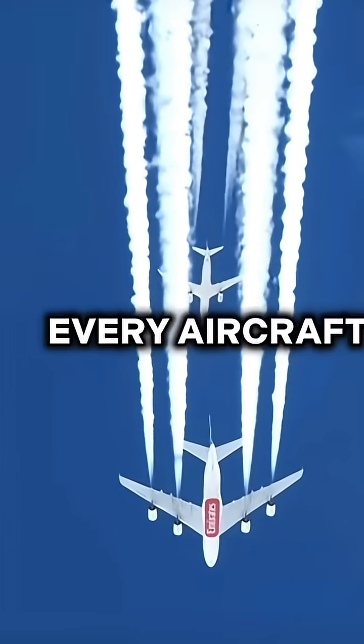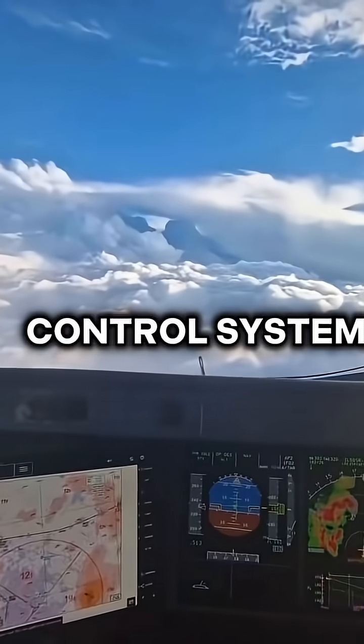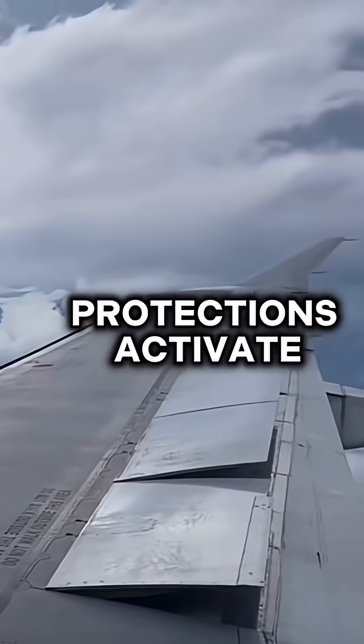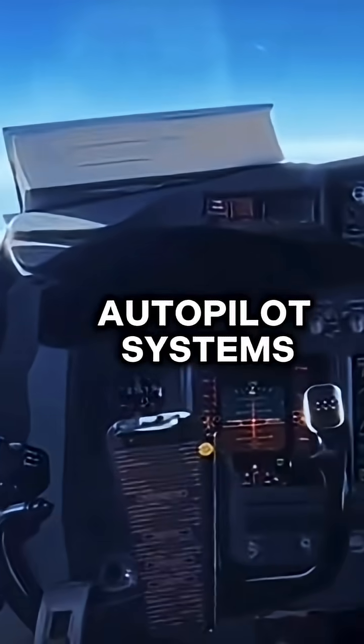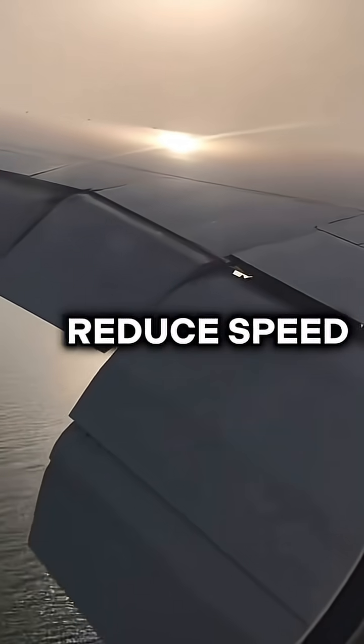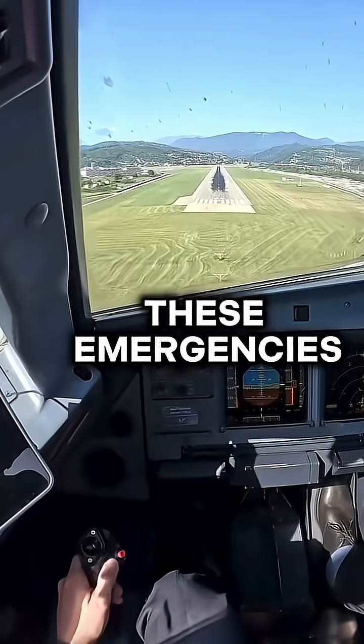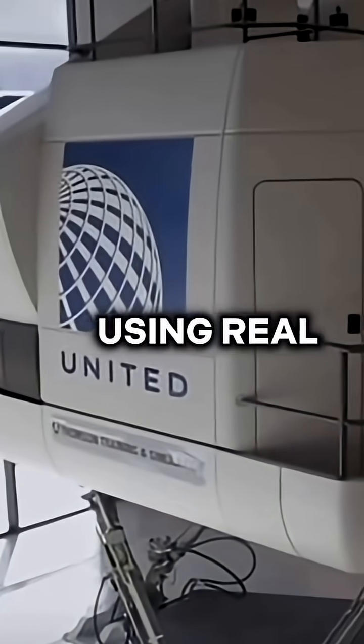That's why every aircraft has strict speed limits built into its flight control systems. If those limits are exceeded, warning alarms and automatic protections activate immediately. Modern autopilot systems are also programmed to reduce speed automatically in overspeed conditions, and pilots train for these emergencies in simulators using real overspeed scenarios.